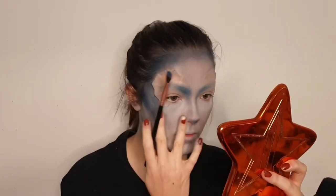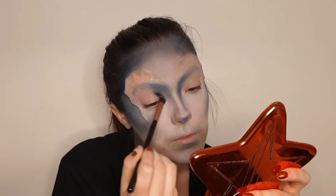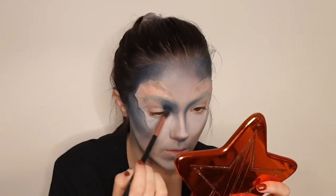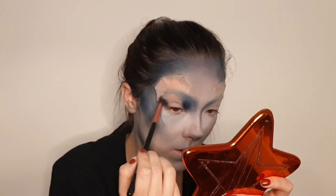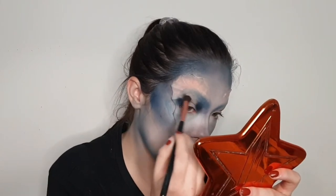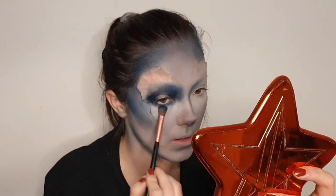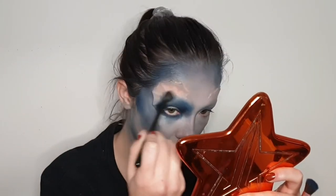I used the same contour eyeshadow on my eyes because I wanted them to look really big - I'm creating a halo eye, which I always think makes eyes look massive. I applied that dark shade on my inner and outer corners, blending into the center, taking it right up underneath my brow as my crease. I also took that color underneath my lower lash line and smoked it out quite a bit to make my eyes look as big as possible. Then I took a lighter blue shade and blended that around the edges to blend into the skin tone.